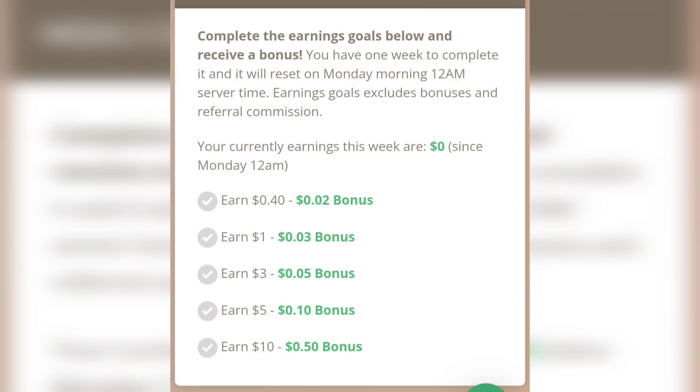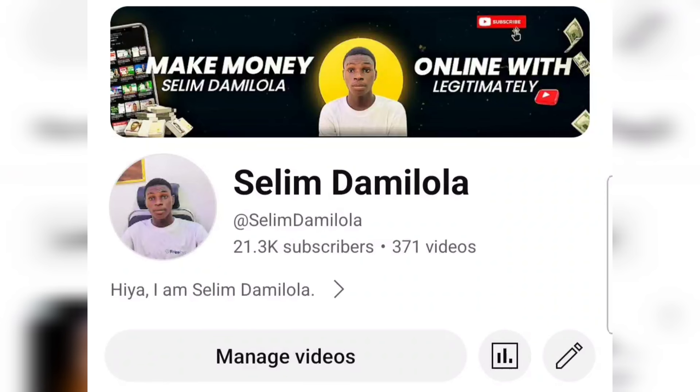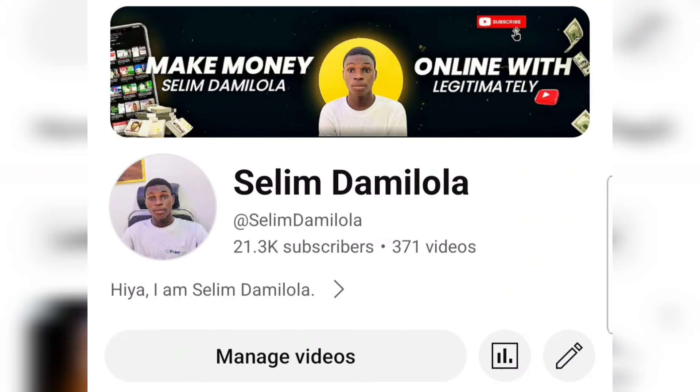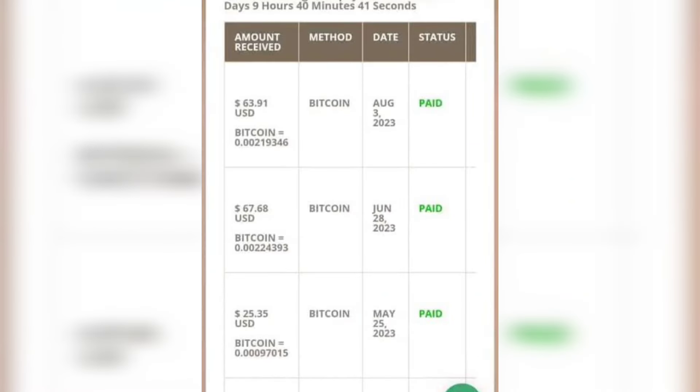You can as well leverage on this website to make money every single day without having to invest any single dime. I'm Salim Dami Lola and my goal on this channel is to show you different ways to earn money online. If you are new here, go ahead and subscribe, turn on the bell notification, like the video, and leave a comment in the comment section if you got value.